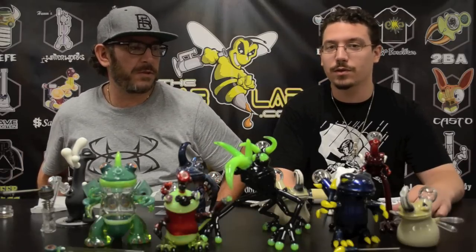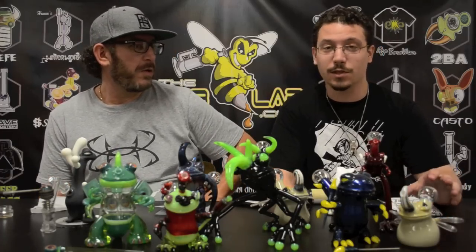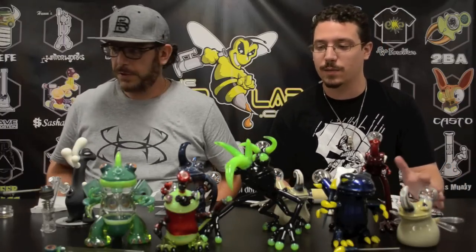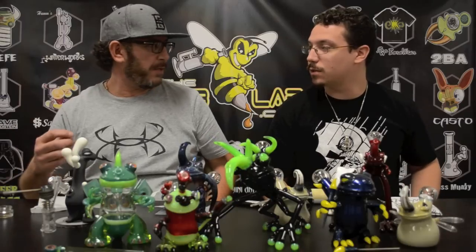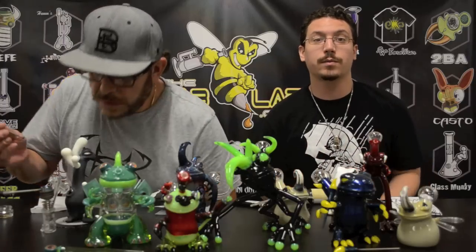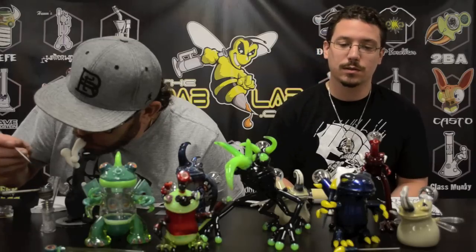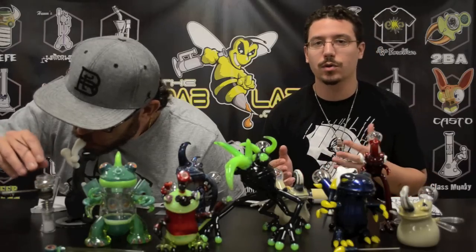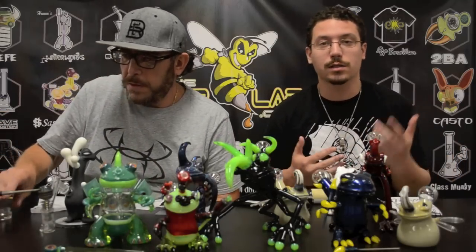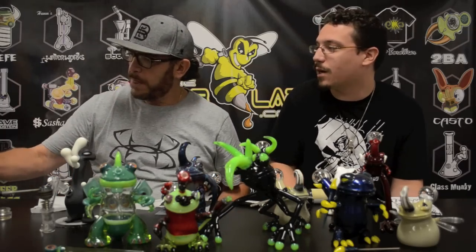Let's just get into the product review. There's a lot of sick pieces on the table. We're not going to be picking anything up — there's just too much on the table. So we'll just talk about it, get close-ups, and get as many angles as possible. The Critters are by Gemini Andy Glass, and he is out of Oregon. He makes animal-inspired rigs — basically frogs, geckos, and stuff from his part of town.